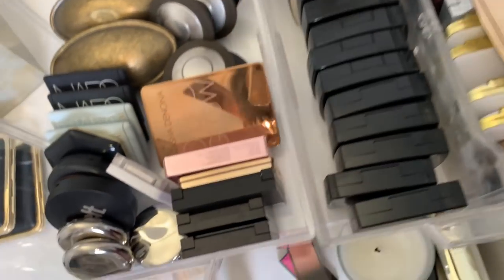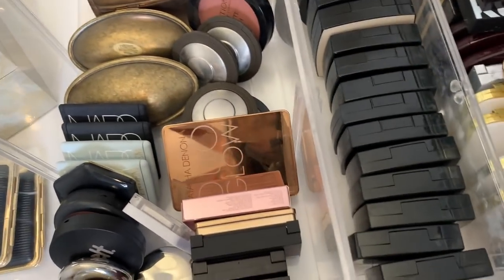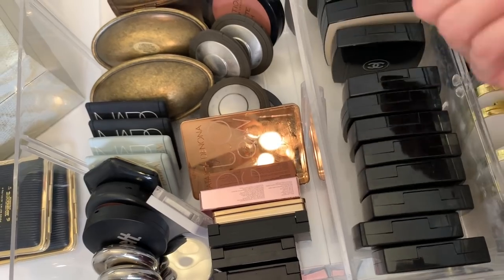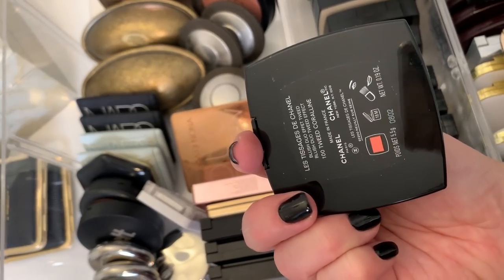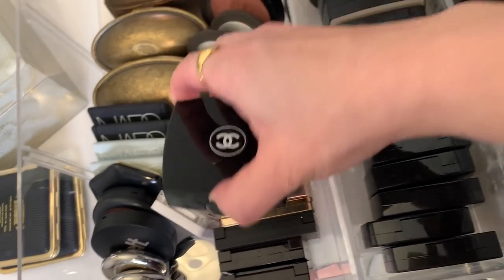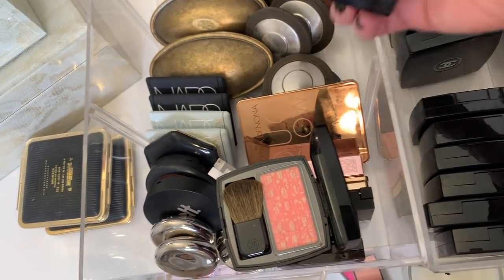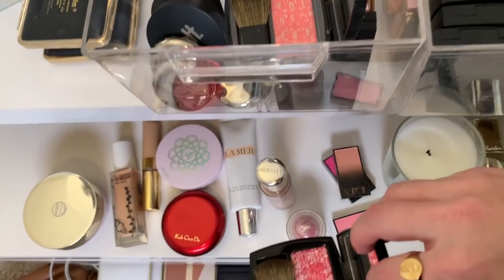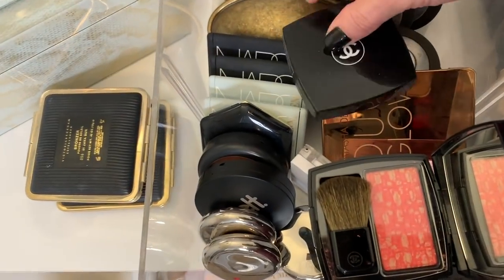This one is kind of a cooler-toned blush. Let me find the Chanel blush I want to use — the Tweed Cherry Blossom from the Tweed collection. I want to use this one because it's actually kind of similar to the Garland, just brighter. So let's pull that out for blush.